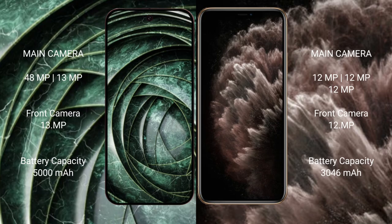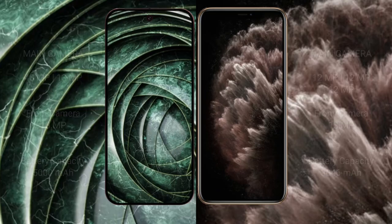The Google Pixel 9a has a 5000mAh battery with 18-watt fast charging support. The iPhone 11 Pro has a 3046mAh battery with 20-watt fast charging support.